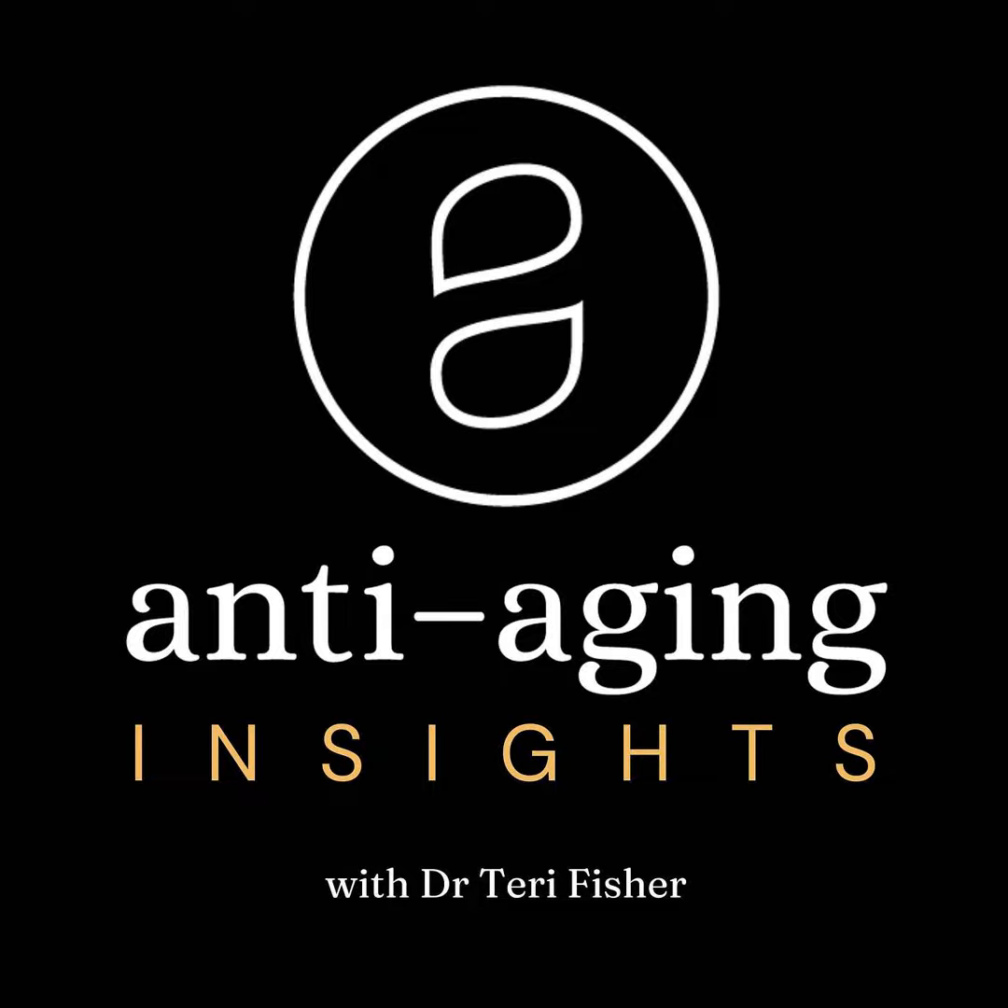If you do want to look into Botox, I encourage you to do your research. Find a provider that is well experienced, has had a lot of practice, is knowledgeable in facial anatomy, and is an expert in administering Botox. It's critical to find somebody you trust. I would be delighted to help you with your Botox treatments. We have a number of injectors at Anti-Aging Medical and Laser Clinic. You can check out our website at antiagingvancouver.com or my personal website at drterryfisher.com.